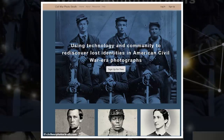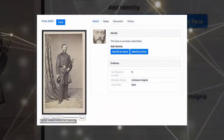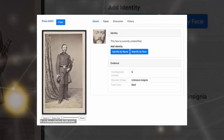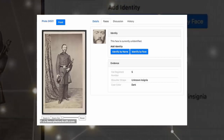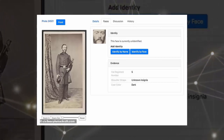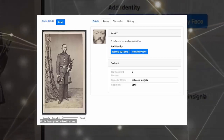Then, the site's facial recognition technology goes to work, mapping as many as 27 facial landmarks. It uses those facial landmarks to compare the photo to the more than 10,000 identified photos in the site's archive. What's more, the facial recognition software isn't phased by beards or sideburns, both of which were popular styles during the 19th century. Once it finishes cross-referencing, the site will serve up a slate of possible matches and names.